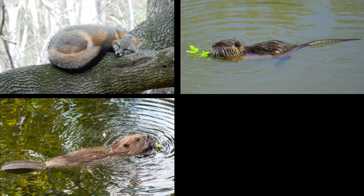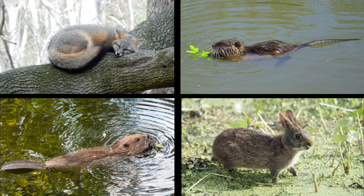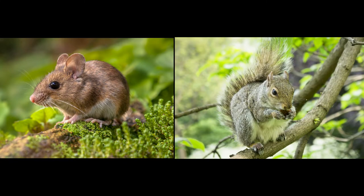We also have beaver, and we do have nutria, rabbits, a lot of different mice and smaller squirrels, things like that.